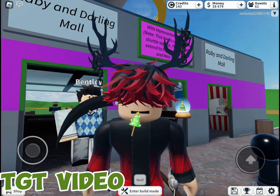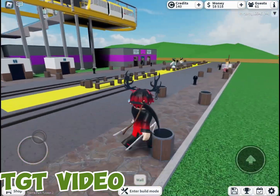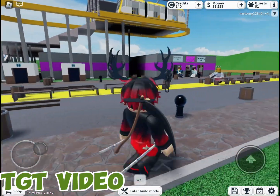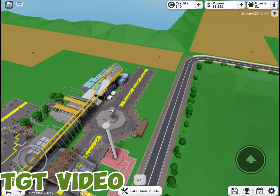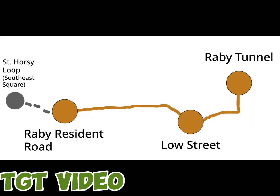You probably have seen the new lines in my city park called Rabie, but there is an old line called the Straight Road Line. The reason why it's called the Straight Road Line is because it was on a straight road from Rabie Resident Road to the newly built Saint Horsey Street. Here is the map of the line — it goes from Rabie Resident Road near Saint Horsey Loop, now called Southeast Square, to Rabie Tunnel via Low Street.